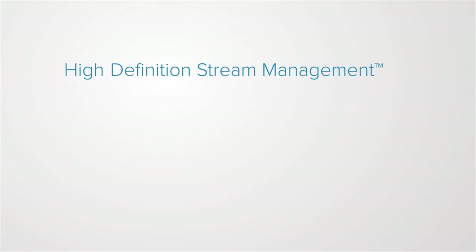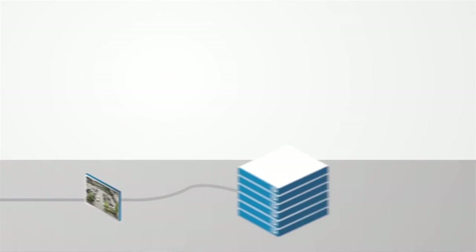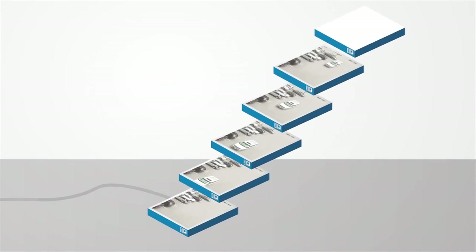The improved bandwidth management really comes in with HDSM 2.0 technology. HDSM stands for High Definition Stream Management. HDSM 2.0 is an innovative technology because we have taken H.264 compression and combined it with JPEG 2000's ability to tile — that is, the ability to partially decode one part of the frame as opposed to the entire frame.